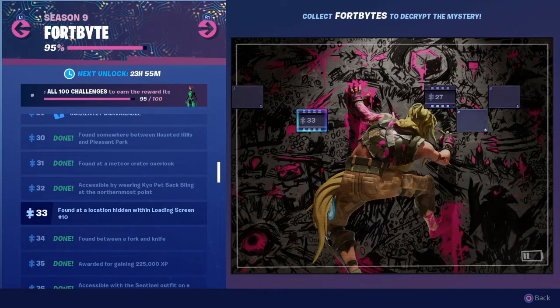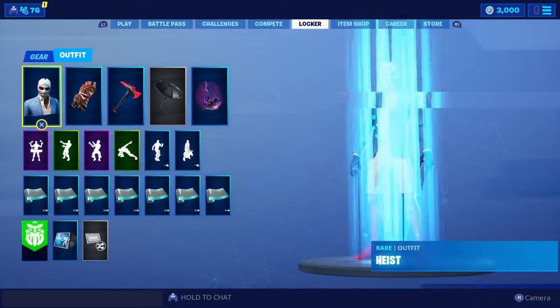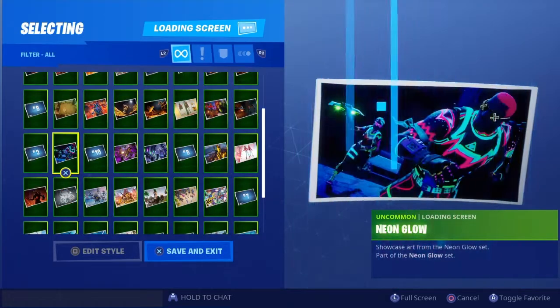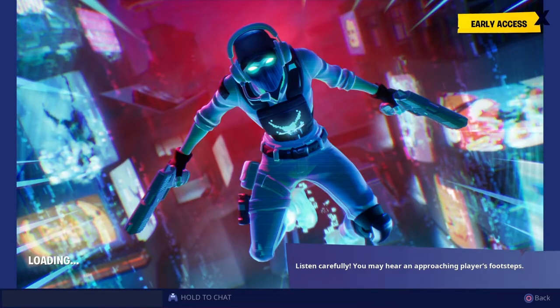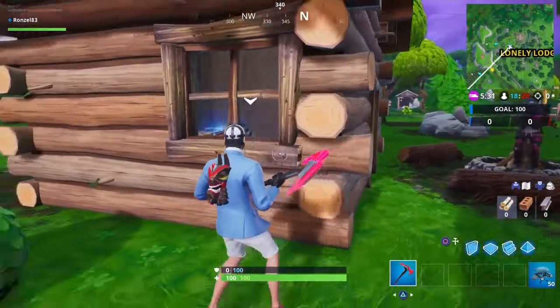Today's Fort Byte is number 33, found at a location hidden within loading screen number 10. Go up to your locker and check out loading screen number 10 — it's right here. It says 'Neon Jungle, you're a long way from Lonely Lodge,' part of the Utopia set. So we're gonna go and get to that location.